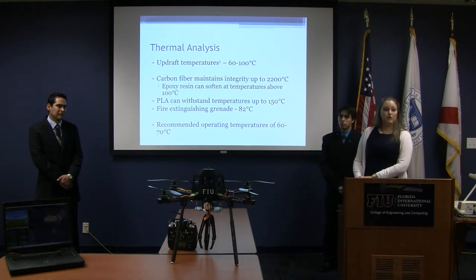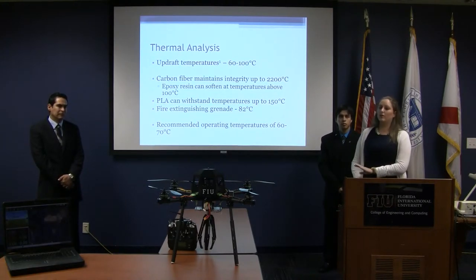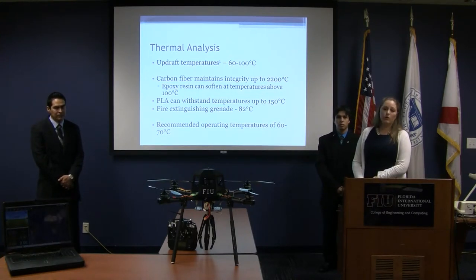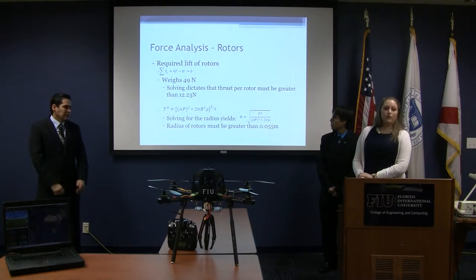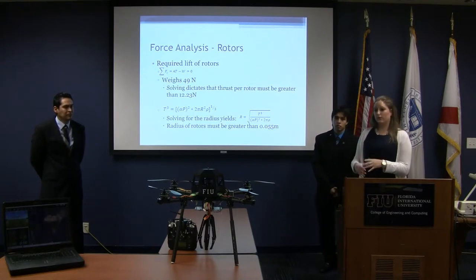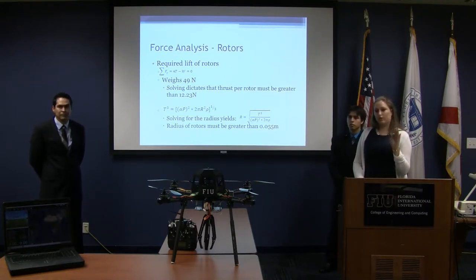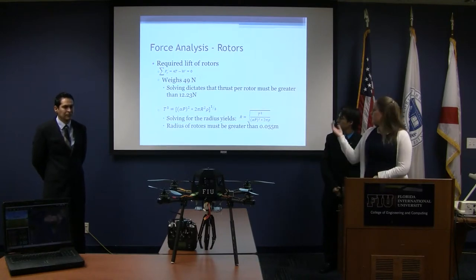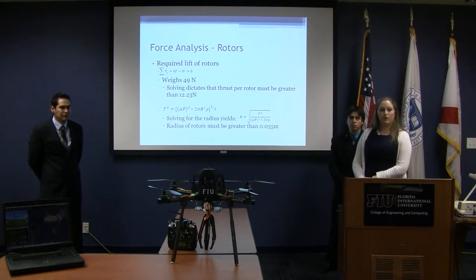Our major limiting factor is the fire extinguisher grenade, which detonates by releasing chemical powder when it reaches about 82 degrees Celsius. Therefore our prescribed operating temperature should be no greater than 60 to 70 degrees Celsius — still within a relatively close distance to a fire. For rotor force analysis, the total weight of the quadcopter is roughly 49 newtons with the fire extinguisher grenade. With four rotors, the minimum thrust per rotor needed to lift is about 12.23 newtons. Using the thrust equation, the minimum rotor radius must be at least 0.055 meters, and our current rotors are about 0.18 meters.